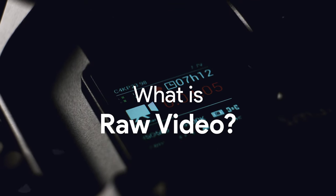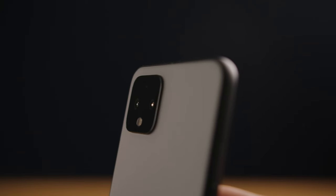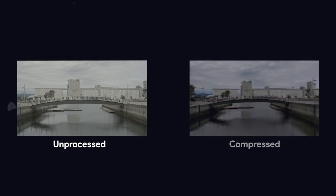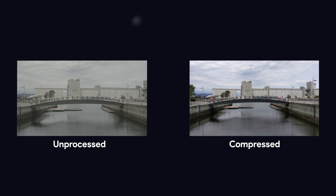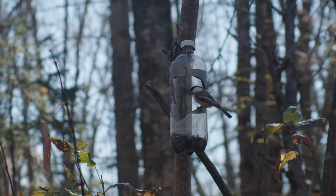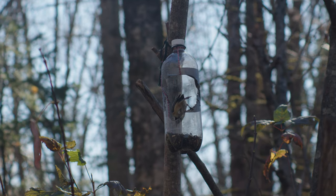RAW video is a file format that is an unprocessed version of your video. When you film something with your phone and review the footage, you don't get exactly what your phone saw. The sensor sees the unprocessed image, but when you press the stop button, your phone processes and compresses the file — usually to get smaller file sizes. The problem with compressed video is that it leaves little flexibility for an editor to correct and change the colors later on. RAW video is fully unprocessed, meaning what the camera sees is what you'll get.